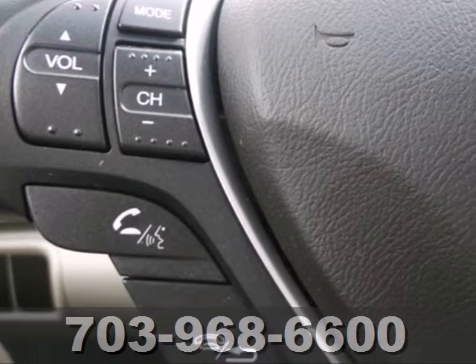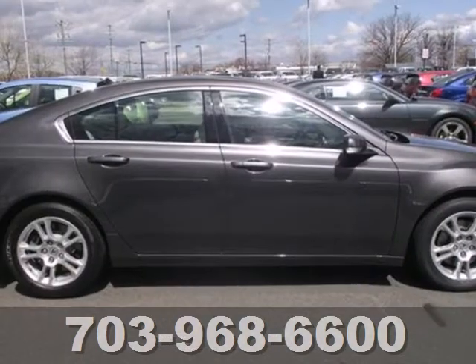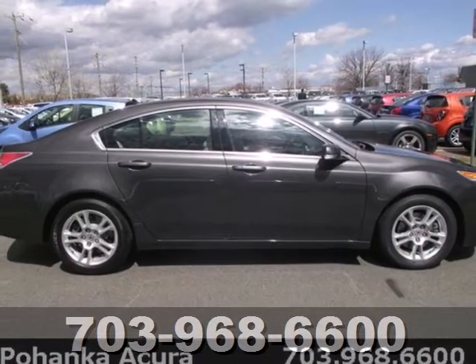The TL integrates performance, luxury and technology into a great looking package, second to none in its class.